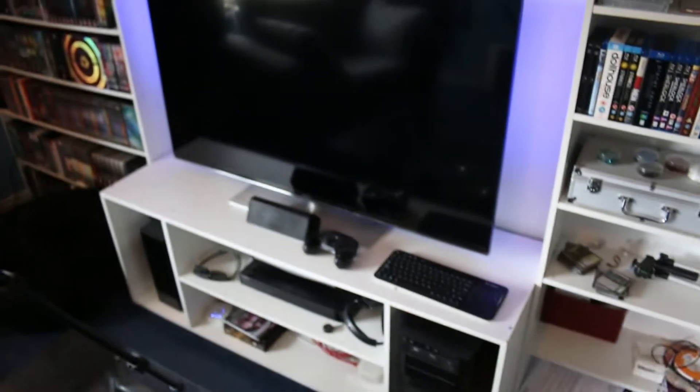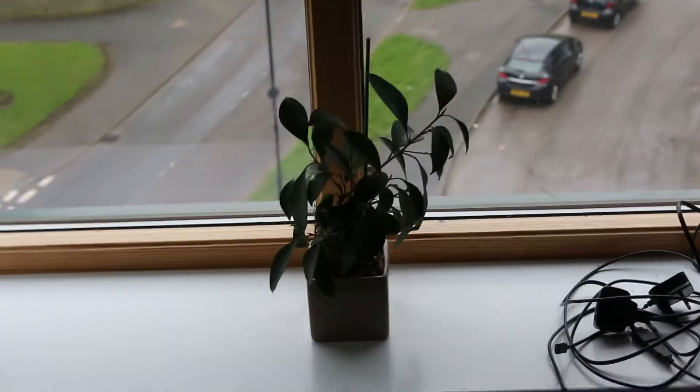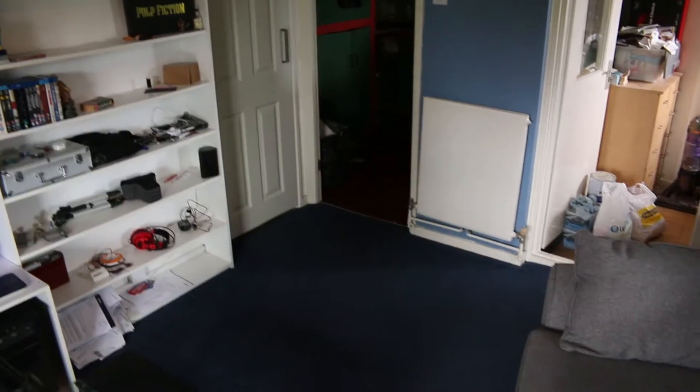There's a Steam controller, a PC for games on the big screen, and also a plant which is probably nearly a year old at this point — and to be honest I'm kind of surprised it's still alive. And honestly, I thought that tour was going to take a bit longer than it did, but those really are the highlights of the room and there's not much more else to see.